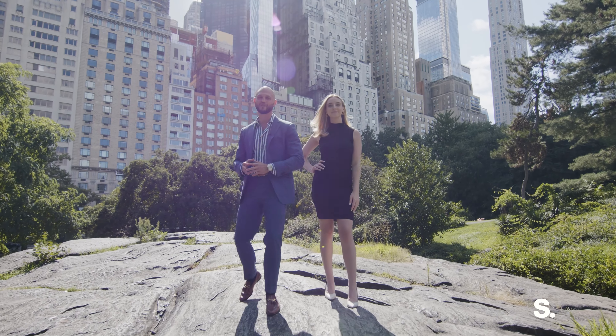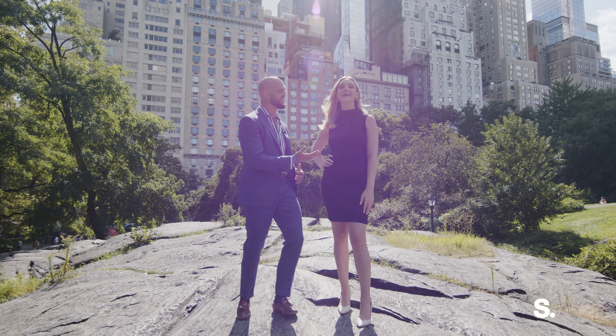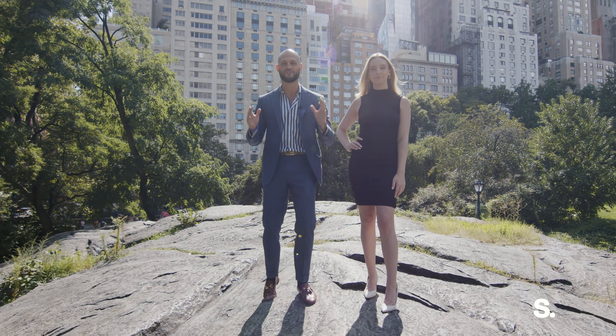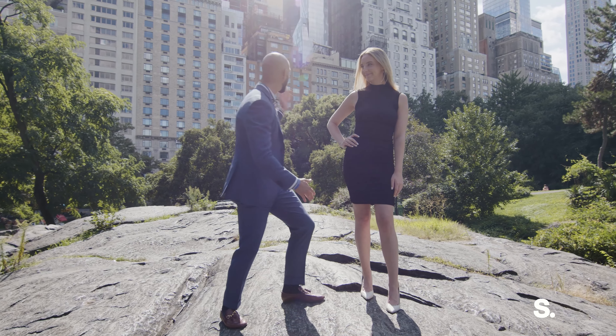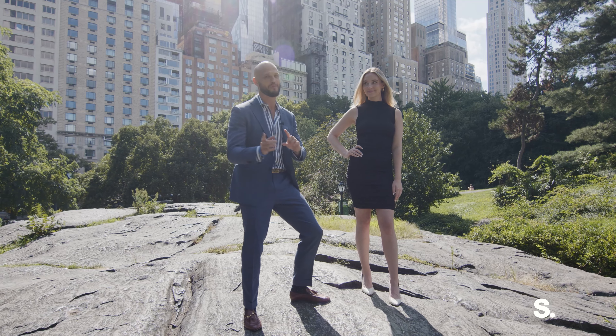Welcome everybody. My name is Niall Lundgren and I am the Midtown Luxury Supertall expert. I'm Jeannie Supple and we are going to show you 53 West 53rd Street. I'm standing on a bronc in the middle of Central Park and yes, that is Billionaire's Row right behind us. We're going to teach you a little bit about the building.